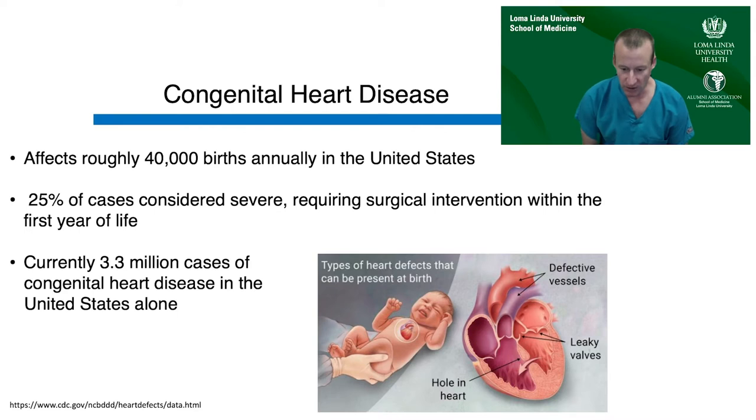Congenital heart disease itself encompasses a wide range of defects, including things as simple as holes in the heart or septal defects, and as complex as univentricular physiology — hypoplastic left heart syndrome — where literally half of the heart has not developed.